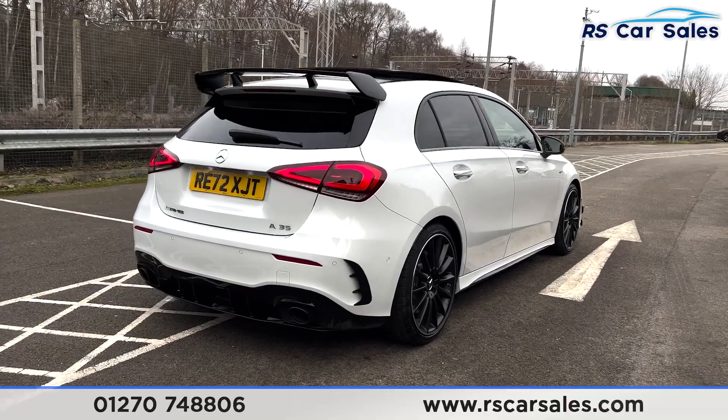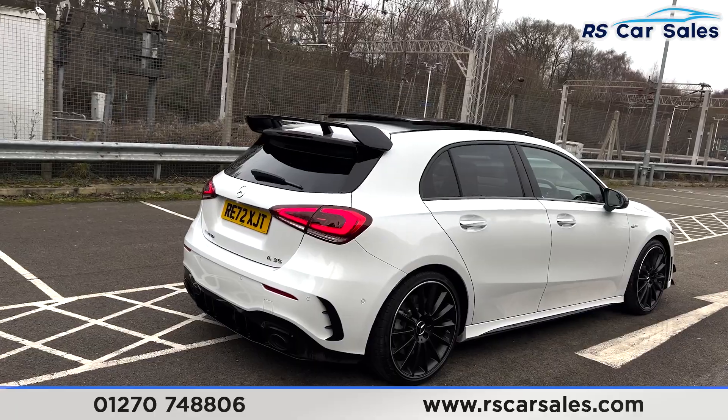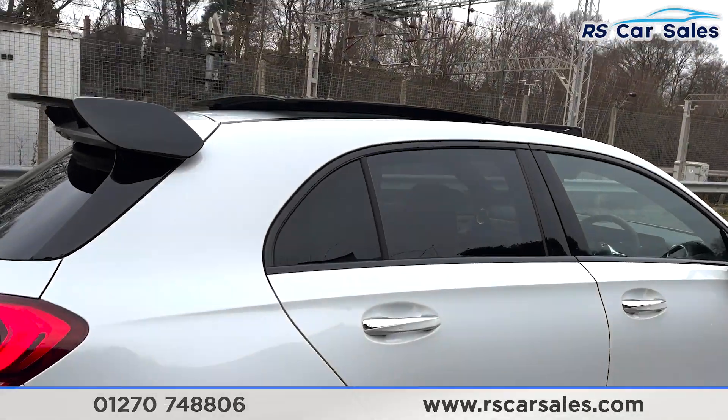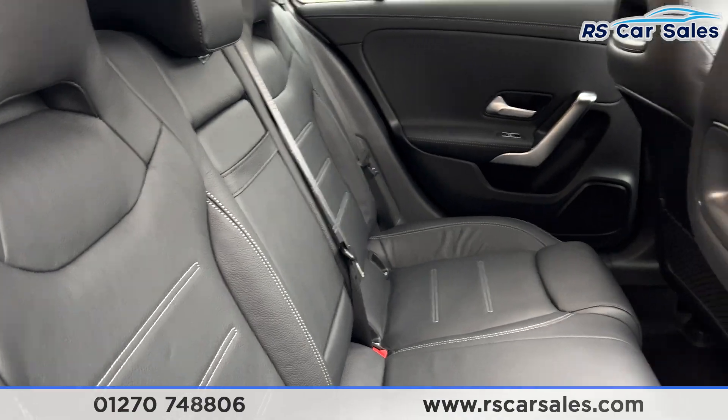A very nice car indeed — a low mileage example at just over 5,000 miles. This vehicle is free from any major marks, dents, or scratches and looks superb from every angle. Taking a quick look into the rear of the car, you have full leather seats, ISOFIX points, a fold-down armrest in the center, and electric windows.